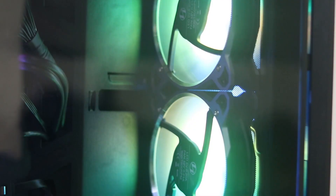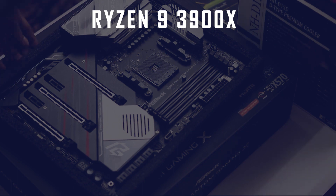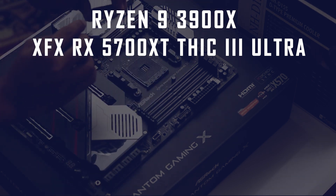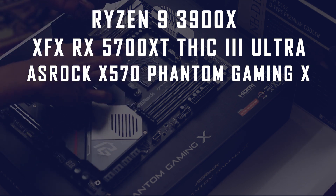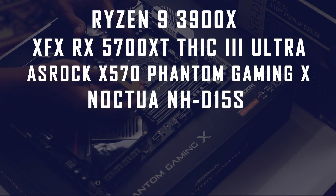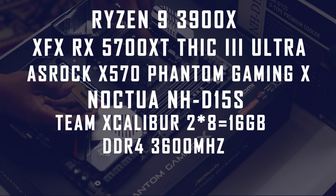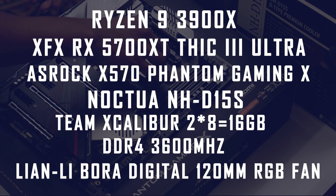We will now go over the main specifications of this viewer's PC. CPU: Ryzen 9 3900X. GPU: AMD XFX RX 5700 XT Thick 3 Ultra. Motherboard: ASRock X570 Phantom Gaming X. CPU Cooler: Noctua NHD15S. RAM: Team Xcaliber 2x8 16GB DDR4 at 3600 MHz. Case fans: 3x Lian Li Bora Digital 120mm 800 RPM RGB fans.